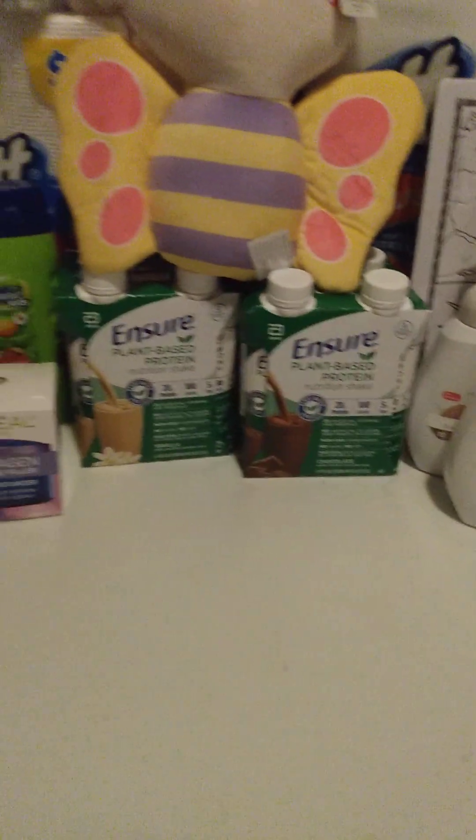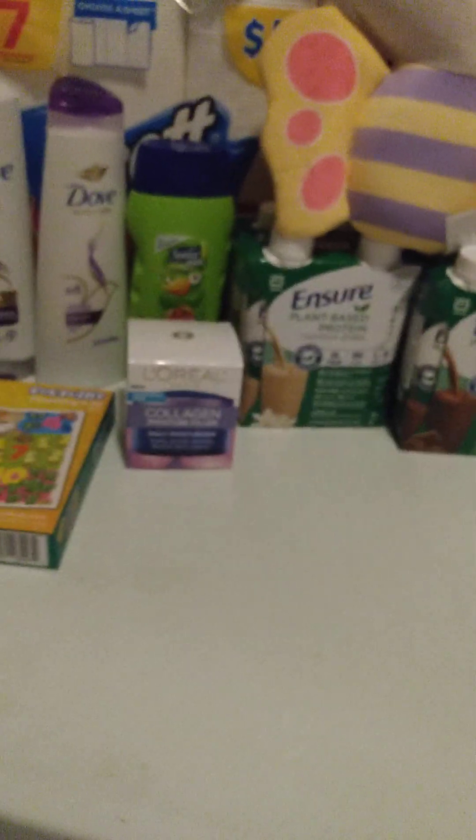Hi, welcome back to my channel. Here is my latest CVS haul. Let's get into it.